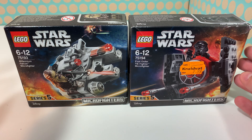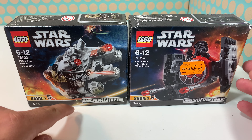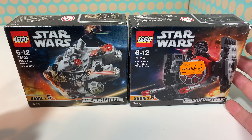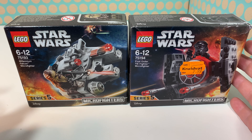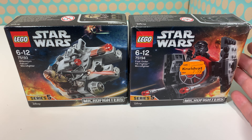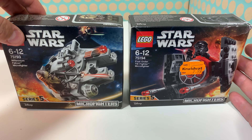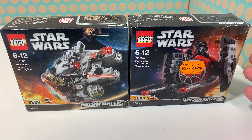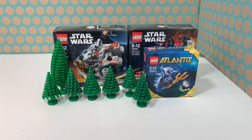Then I bought this 2018 Millennium Falcon micro fighter. The box is a little damaged, but it was only six euros — the price tag says 7.99 but there was a 20% discount, so I think that was a great deal.